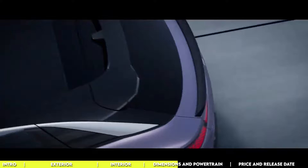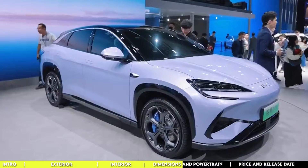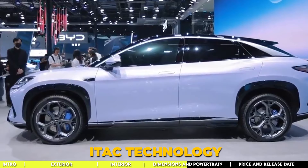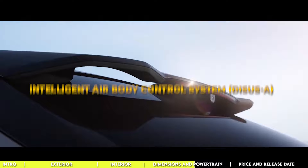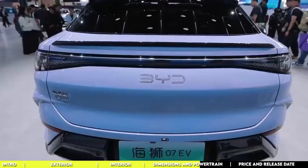The Sea Lion 07 is gearing up to make waves both at home and on the international stage. You'll have your pick between rear-wheel drive and four-wheel drive versions. BYD is also bringing its iTAC technology to the table, featuring the DiSus intelligent damping body control system. DiSus is BYD's brainchild split into three branches: the intelligent damping body control system DiSus-C, the intelligent air body control system DiSus-A, and the intelligent hydraulic body control system DiSus-P.